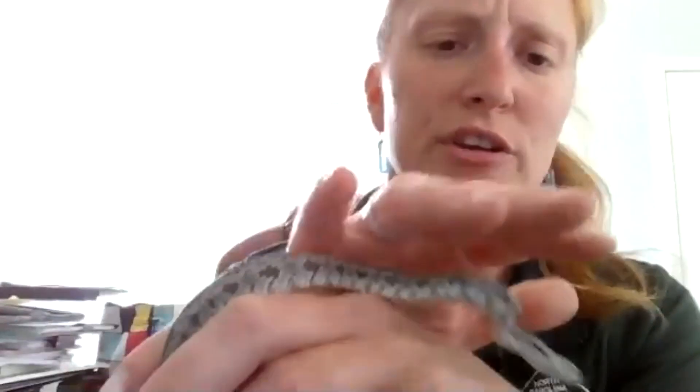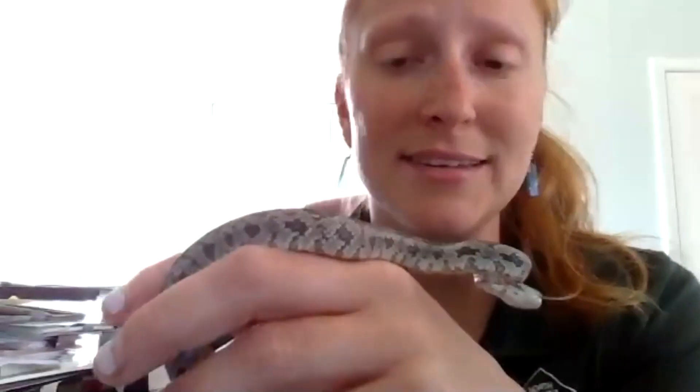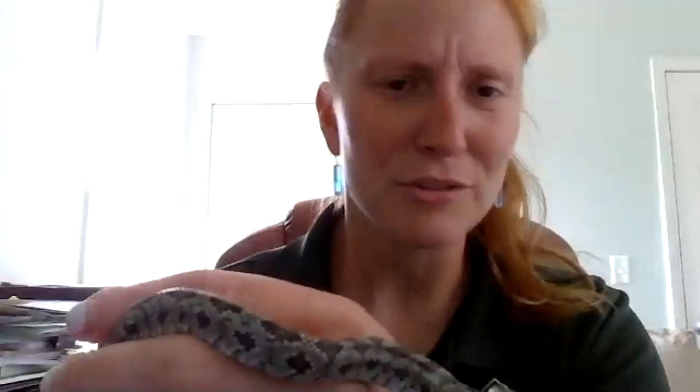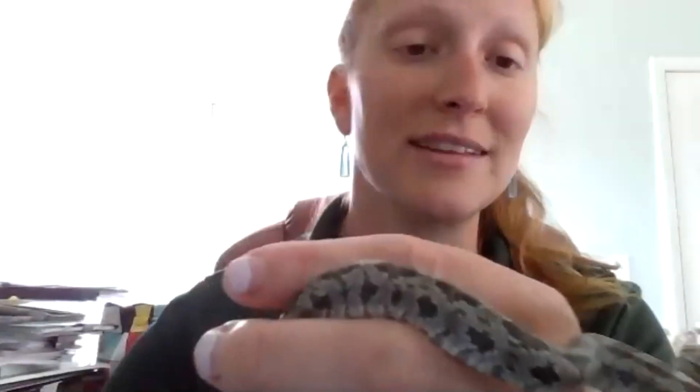When a snake is in shed, it's going to look very dull-colored, and its eyes are going to be cloudy. It can't see very well. We tend to leave them alone when they're in shed. But when they come out, they have this really beautiful, shiny, moist skin. A lot of people think snakes are slimy, but they're just cold-blooded — when we first touch them, they may just feel cold.